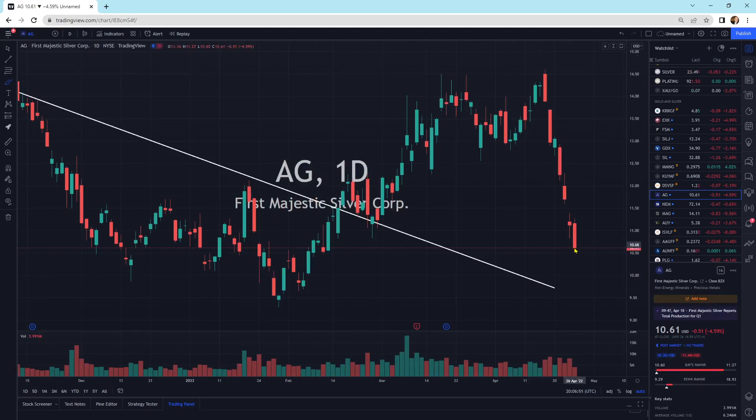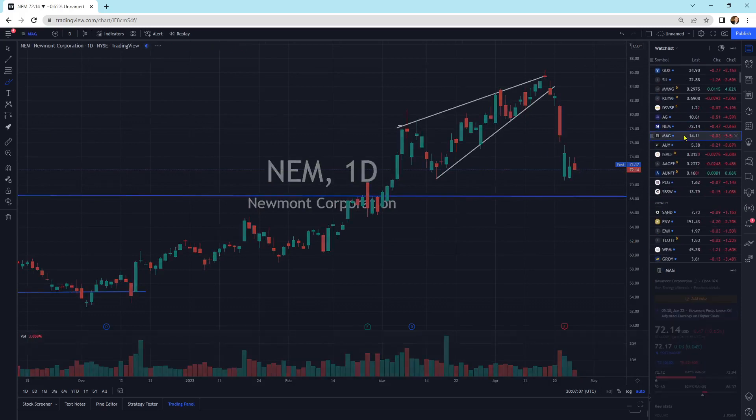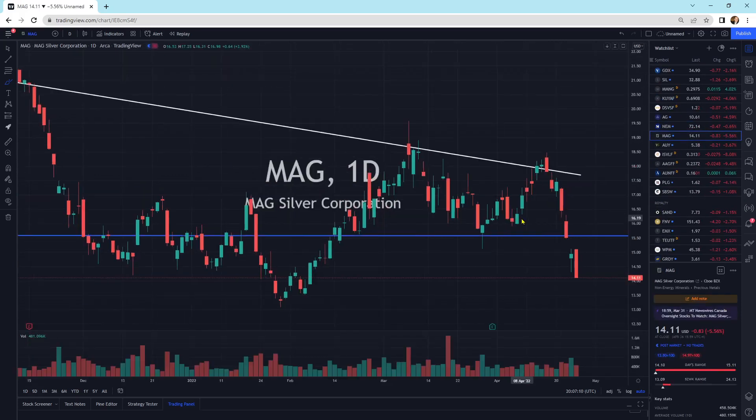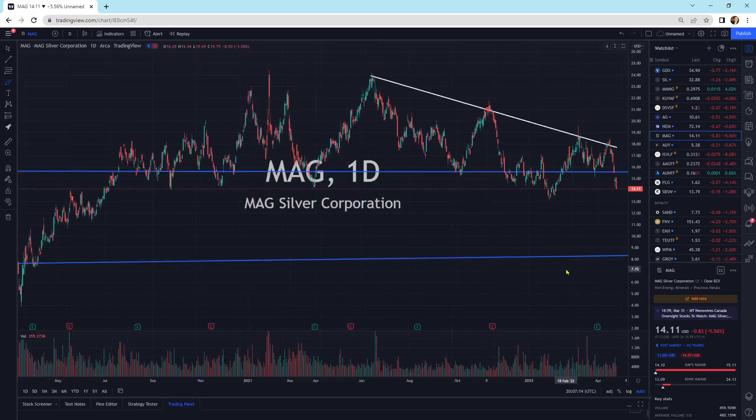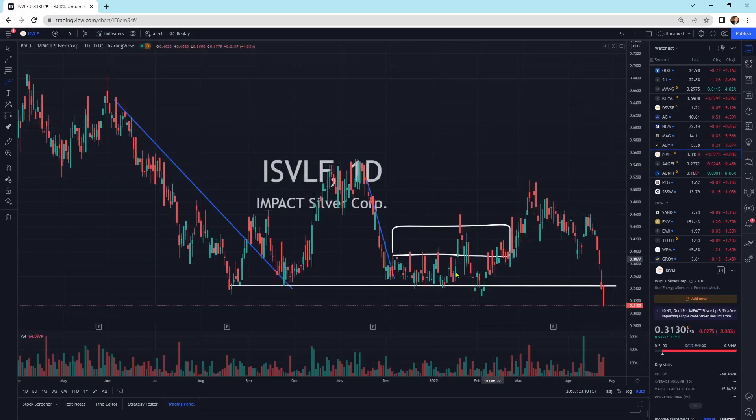First Majestic Silver is selling off quite a bit — beelining downward. The past seven trading sessions has not been good for any of these companies. Newmont looks like it's trying to find some support, which is at least a little bit positive. Mag Silver is also beelining lower — I wouldn't jump in front of this momentum yet. Yamana Gold is heading lower. Impact Silver and the small guys — I would not be touching them right now. They're heading lower.